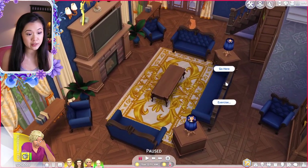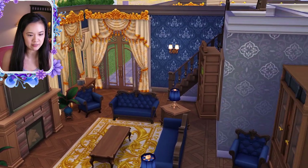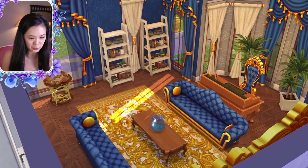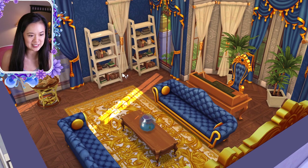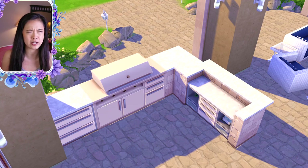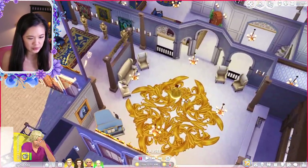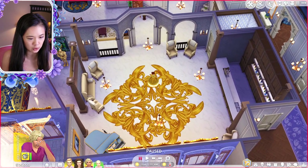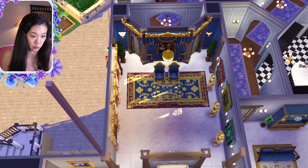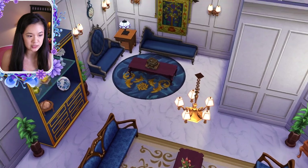Next door is another living room — the first is more of a library for reading, and this one is where the family hangs out with a TV. There's a study with a lot of get famous items. Outside there's a little patio with a grill and seating. Next is a party room that could be a dance floor with overlapping carpets and a bar, and then the throne room.